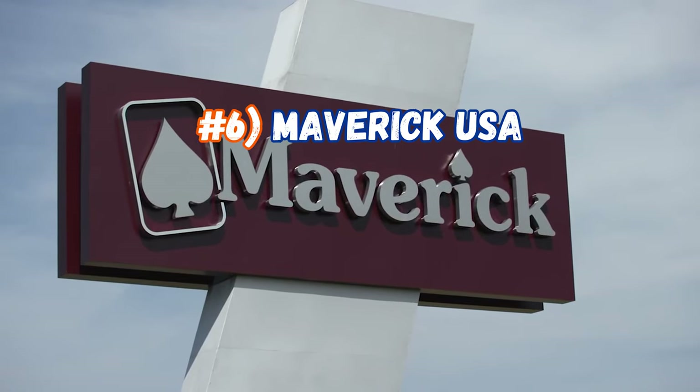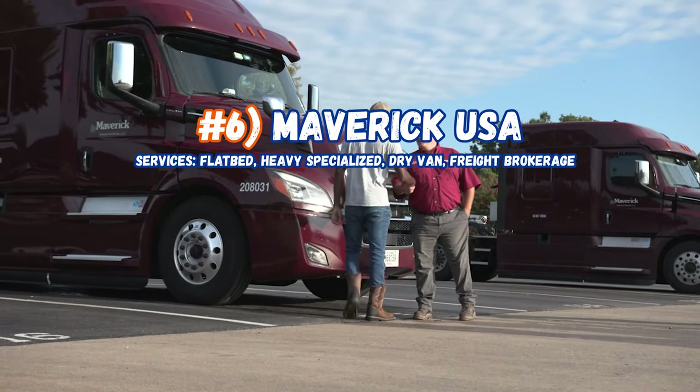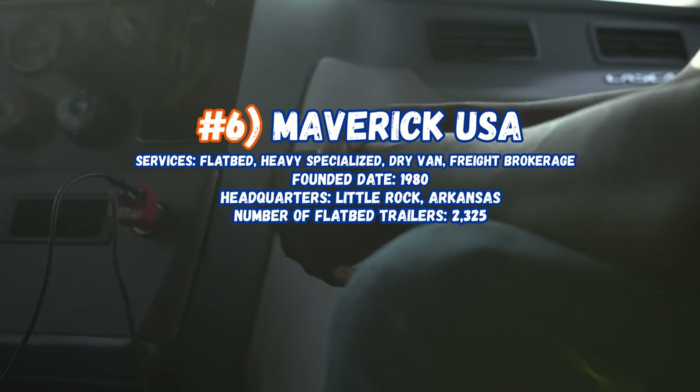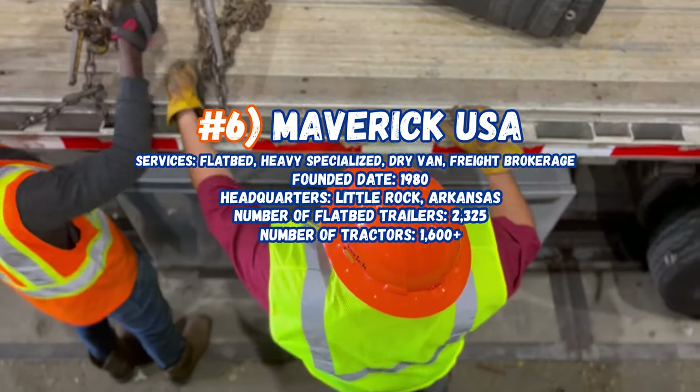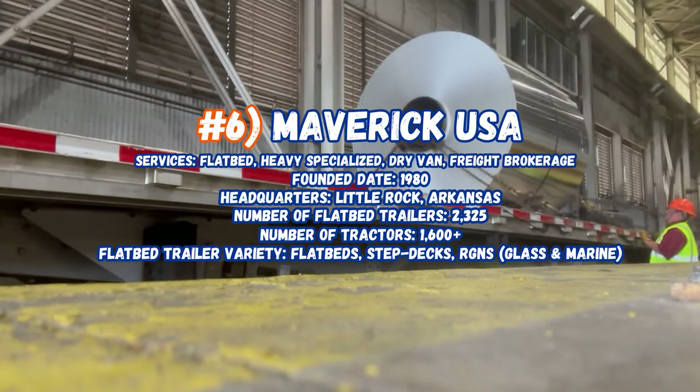Now sitting in at number 6, Maverick USA, servicing heavy specialized, dry van, and freight brokerage. Founded in 1960, headquarters are in Little Rock, Arkansas. Number of flatbed trailers: 2,325, number of tractors: 1,600. Flatbed trailer variety includes flatbed step decks, RGN, glass, and marine.